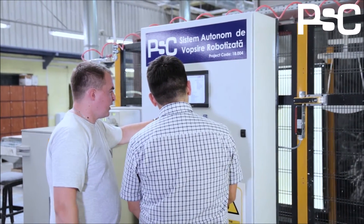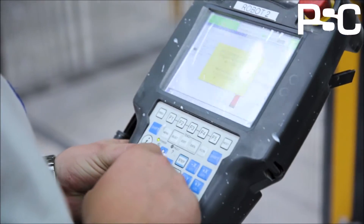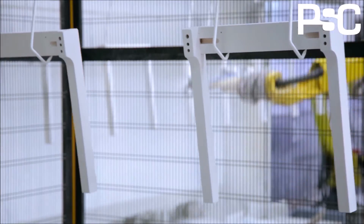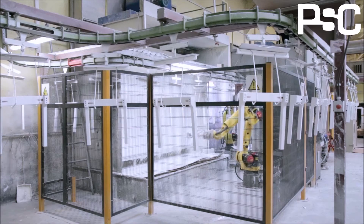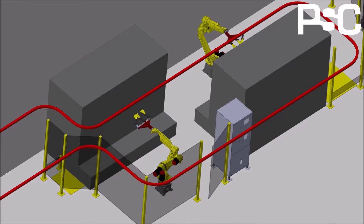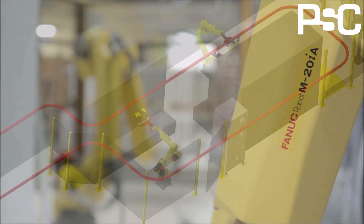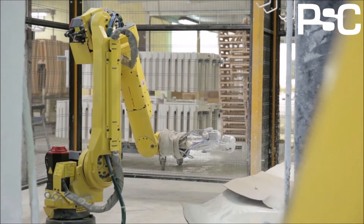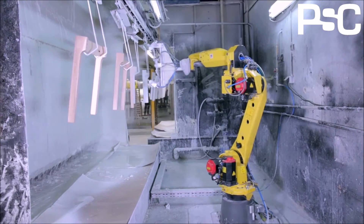With the help of FANUC Solutions, they automated the wooden chair's dyeing line by integrating robots. As one of the benefits that our clients gain from automating the dyeing process with robots, we can also mention the productivity growth.